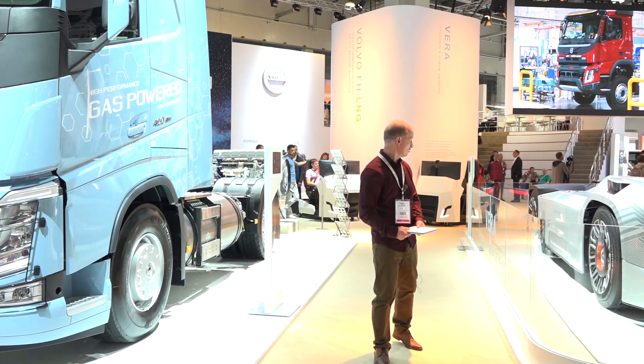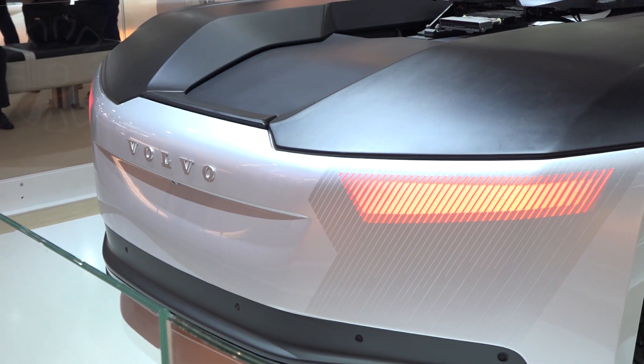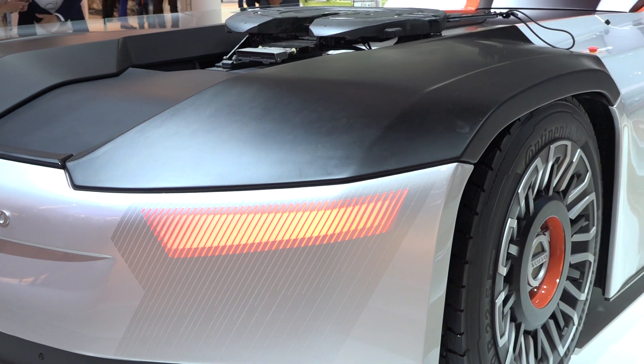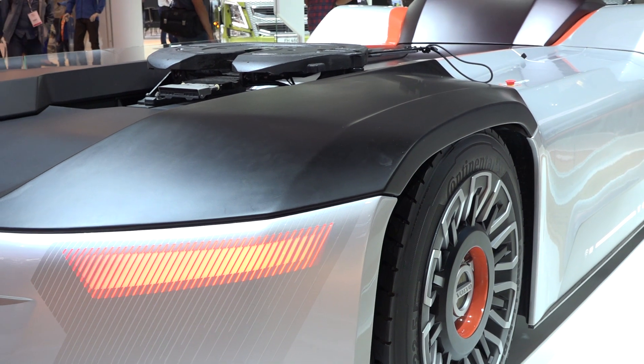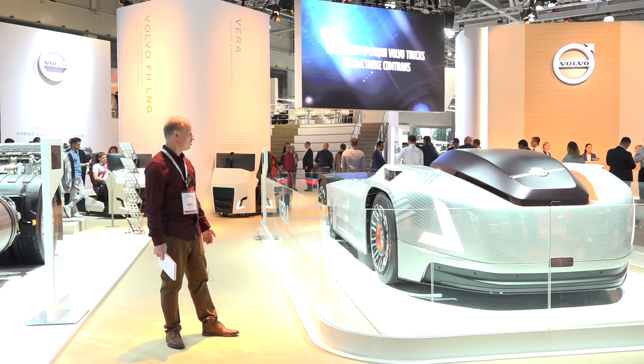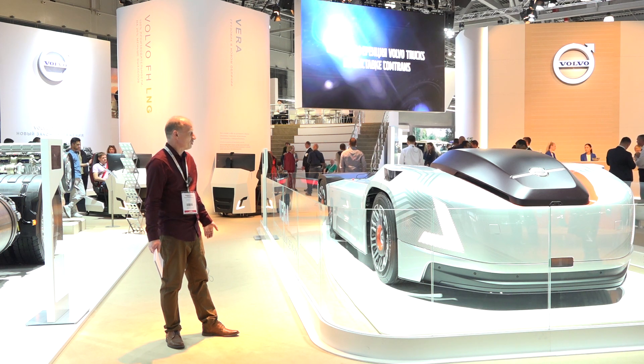Теперь вот этот уникальный экспонат — беспилотный автомобиль «Вера», грузовик в новом обличье. Как написано на стенде, с виду это обычный магистральный тягач, но без кабины. Кабина здесь не нужна, потому что нет водителя.